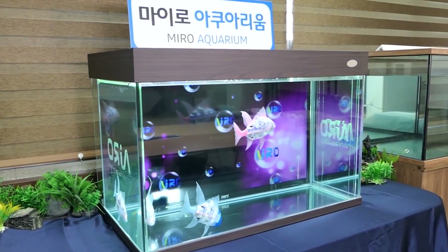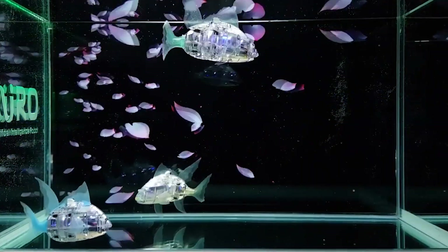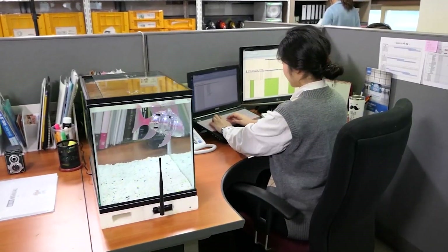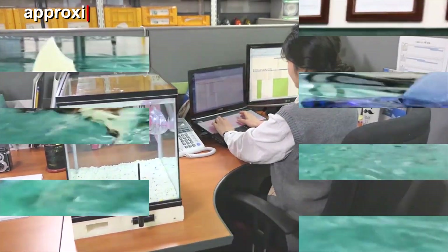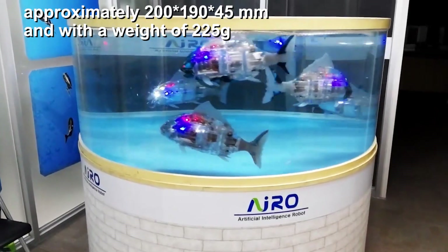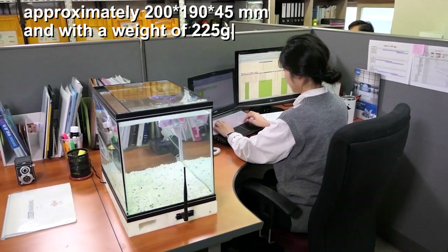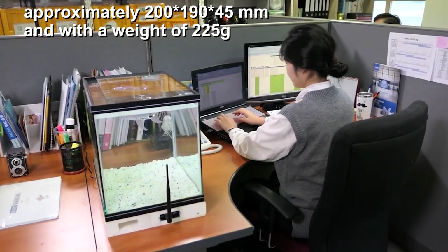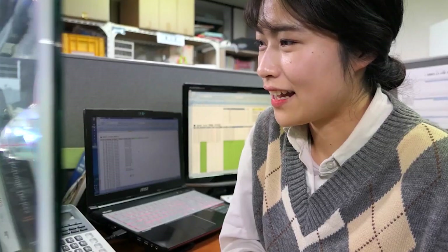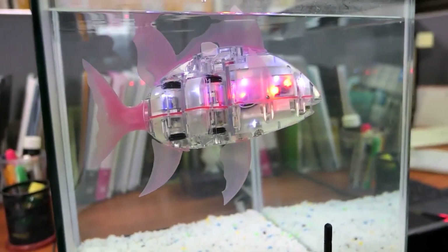It is prepared with four durable laser sensors to steer clear of barriers in all four directions — front, right, left, and down — totaling approximately 200 by 190 by 45 millimeters and weighing 225 grams. Myro is a Bluetooth-enabled fish, waterproof and aesthetically built with colorful scales.